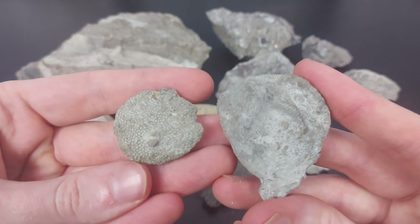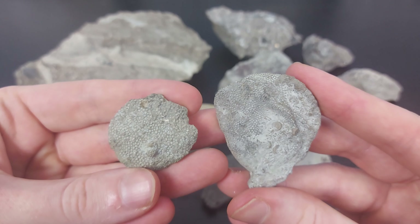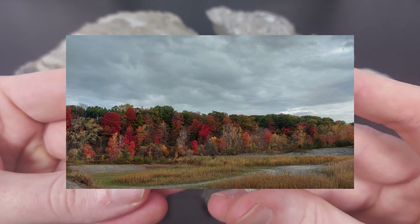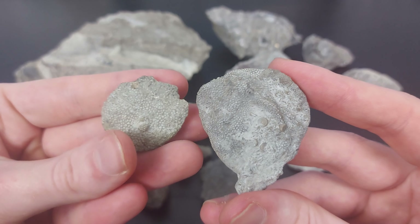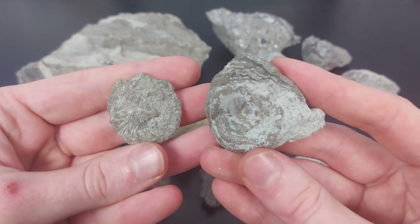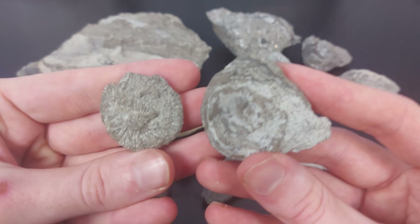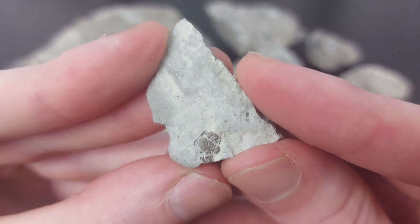Finally we get to the Hungry Hollow finds. It was a very beautiful fall day when I got to go fossil collecting there, and I really enjoyed that trip — I got to see friends and collect some awesome fossils. Here are a couple of nice small Favosites fossils; I believe they're two different species.